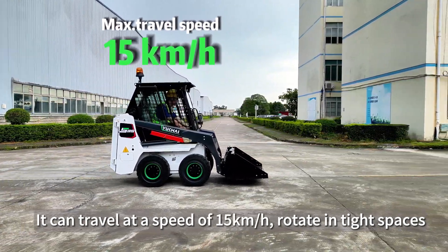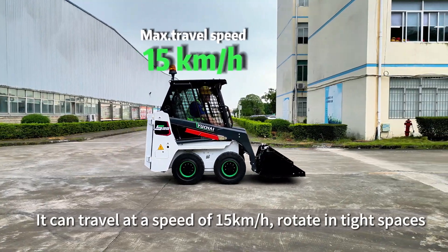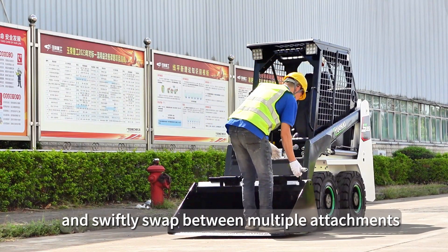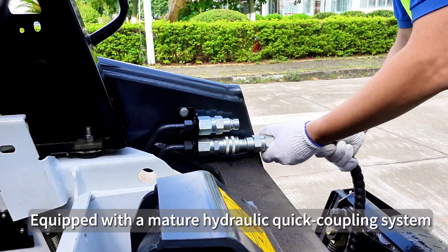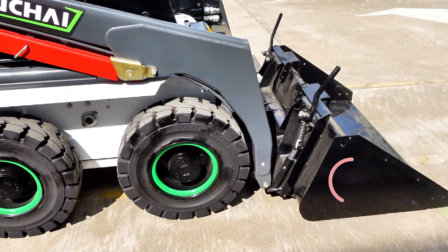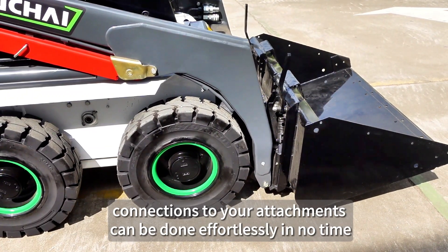It can travel at a speed of 15km per hour, rotate in tight spaces, and swiftly swap between multiple attachments. Equipped with a mature hydraulic quick coupling system, connections to your attachments can be done effortlessly in no time.